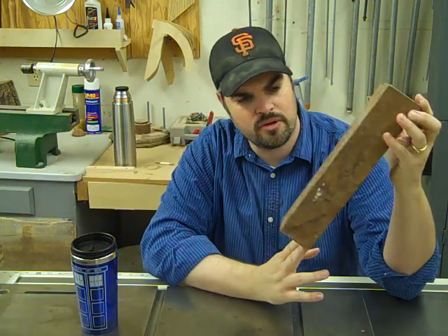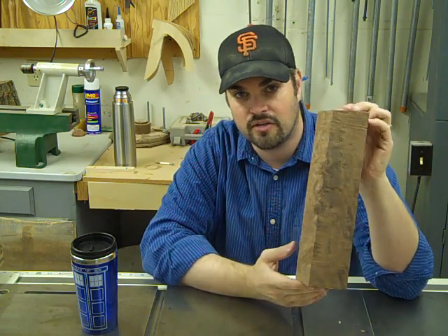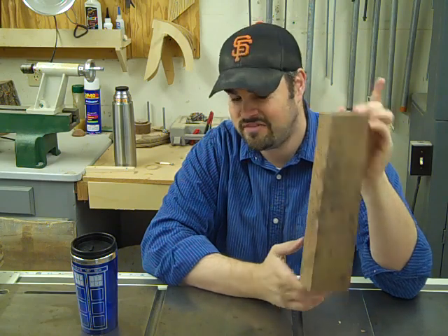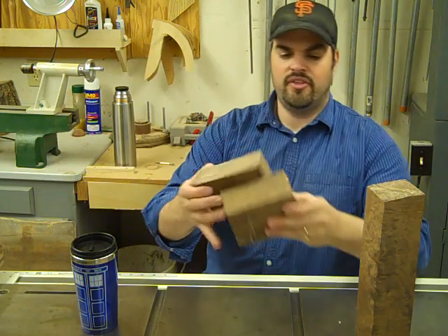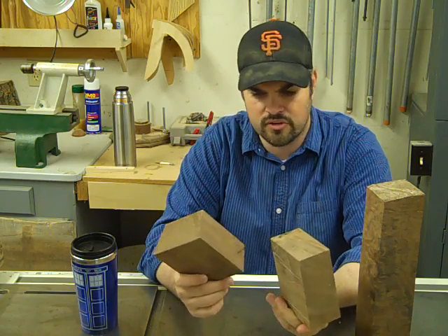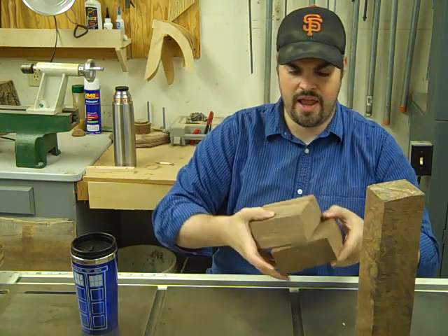There's a shop nearby me. They make gun stocks, and they sell the cutoffs in 50-pound bags for nine bucks. It's blocks of wood about this size. And you've seen these in my videos — I've used these in numerous videos. I made bottle stoppers out of them. They're very nice and very handy.